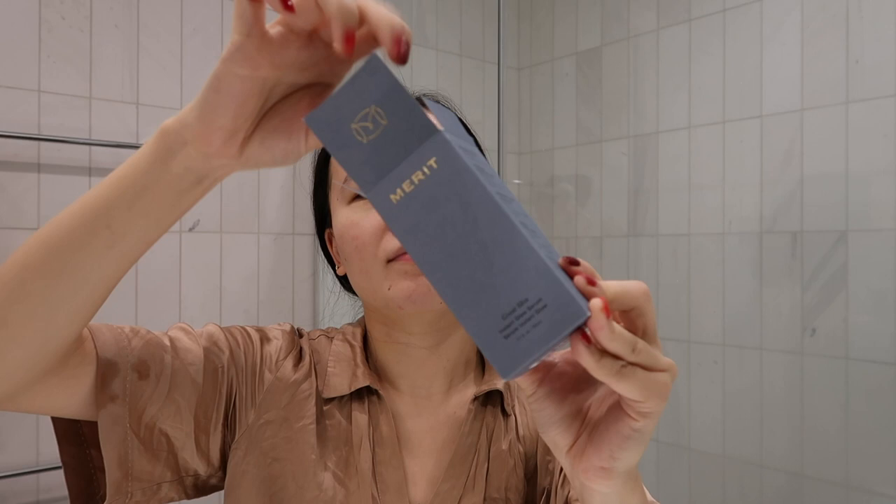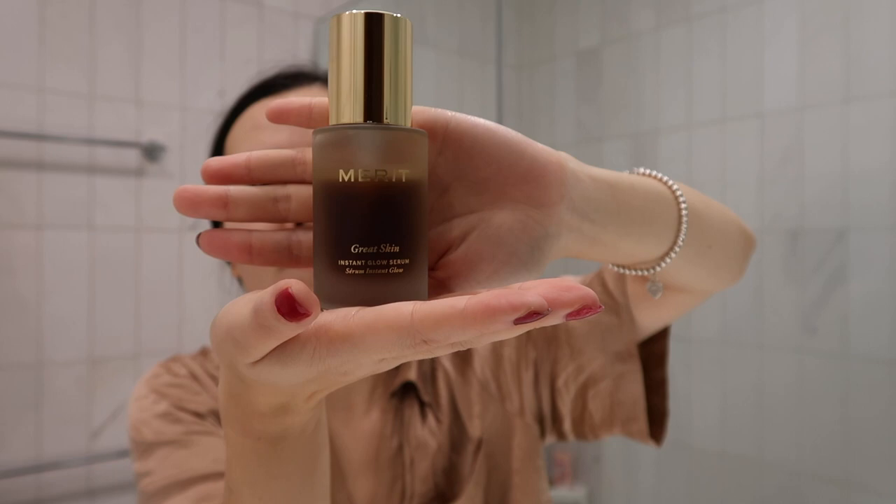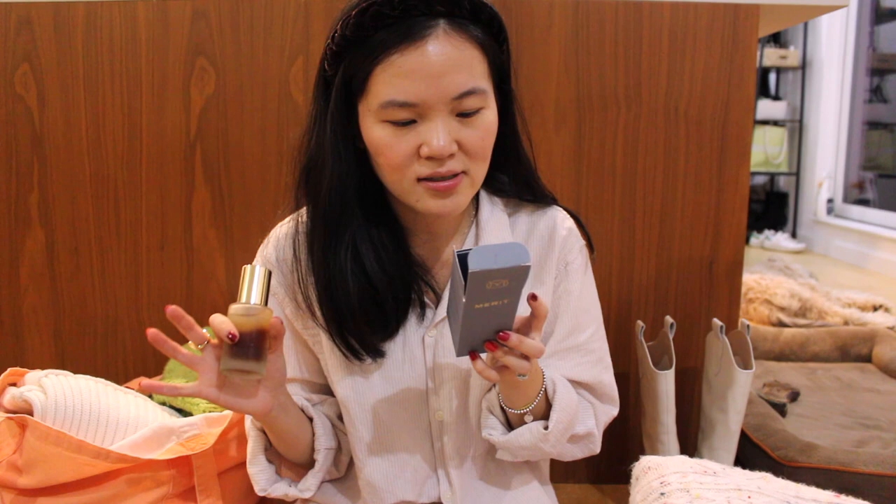Let's take a beauty break. I recently received the Merit Instant Glow Serum, which is their newest product release. It has a lot of skin-loving ingredients like niacinamide, four types of hyaluronic acid, caffeine-rich cacao seed extract, Japanese gold thread root, and it's pH balanced for a healthy skin barrier. I'm actually wearing it now — it's so comfortable and not irritating at all. In fact, the packaging states that 100% of participants found it non-irritating in clinical testing.